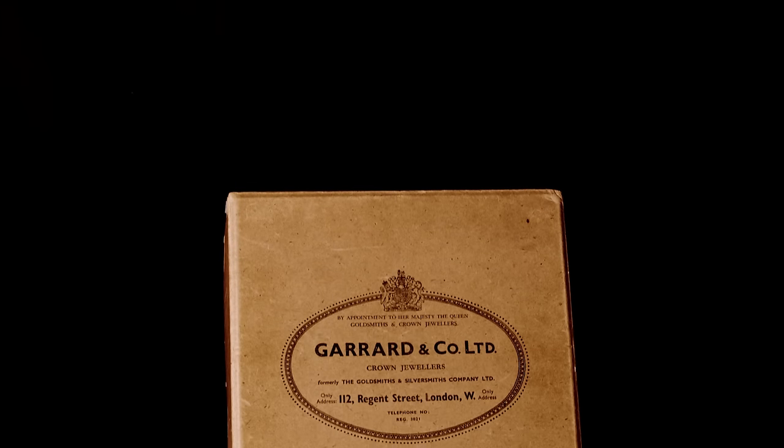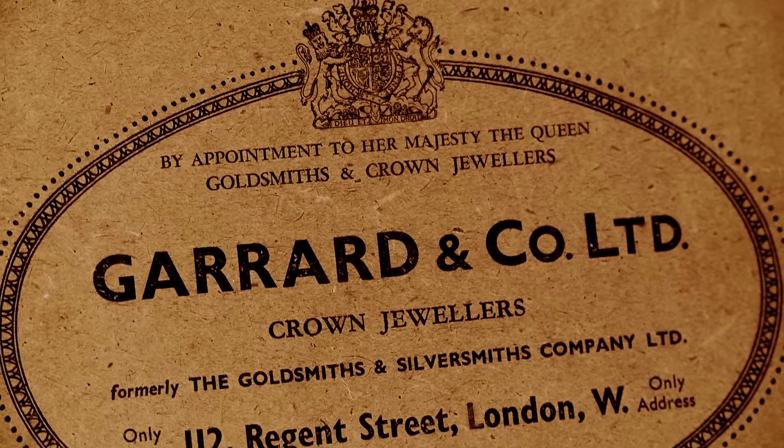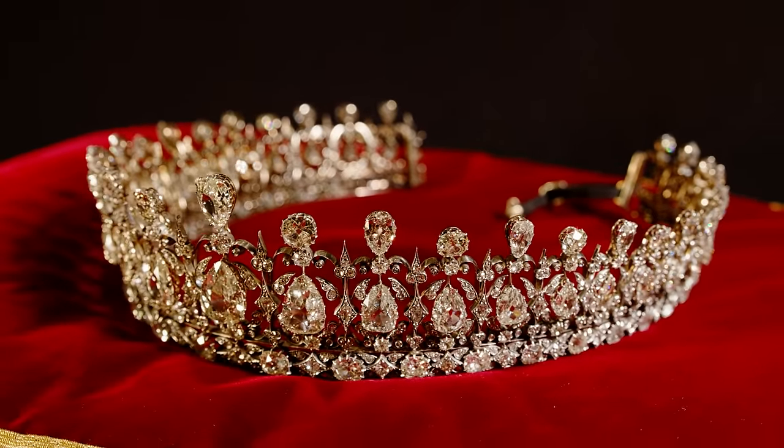We've worked with the crown jeweller to prepare these pieces for display using traditional jewellery techniques and materials. The tiaras arrived with us in rather nondescript cardboard boxes. The cardboard boxes had Garrard stamped on the top. The Fife tiara is an amazing example of craftsmanship.